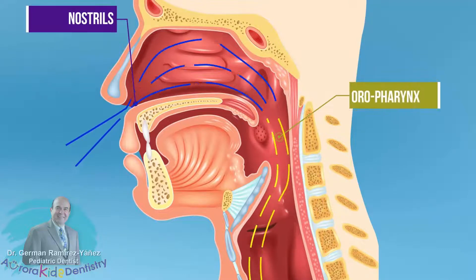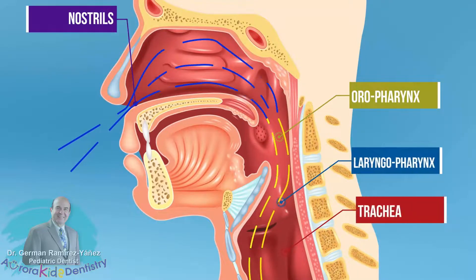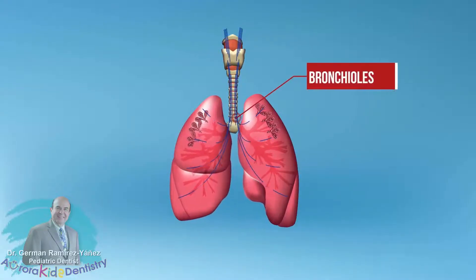down to the oropharynx, before entering into the laryngopharynx and the trachea, and before finally reaching the bronchioles.